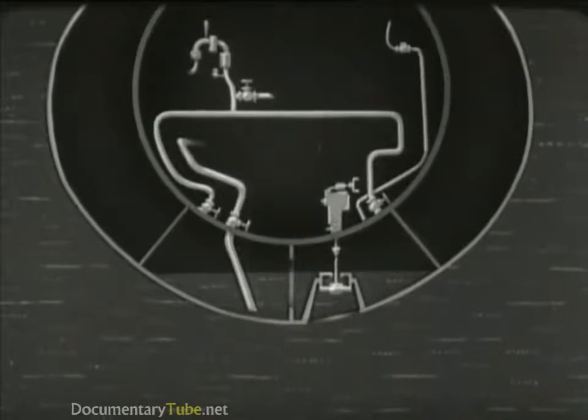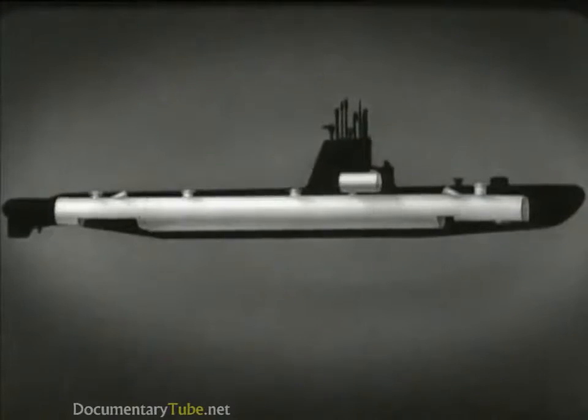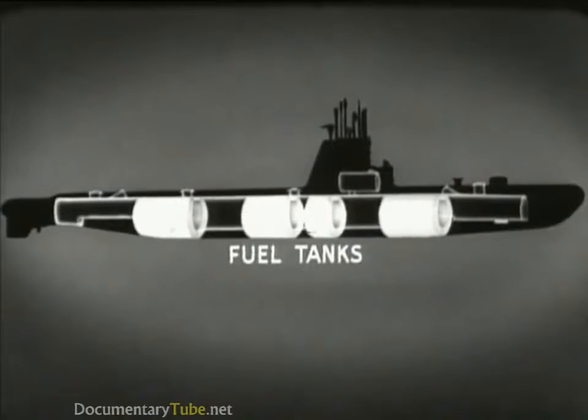The negative and safety tanks, as well as the variable ballast tanks, are strongly constructed to withstand full submergence pressure. The fuel tanks of the submarine are also fitted around the pressure hull. These tanks contain the fuel oil for the diesel engines. The fuel tanks and the fuel system will be discussed later in this film.